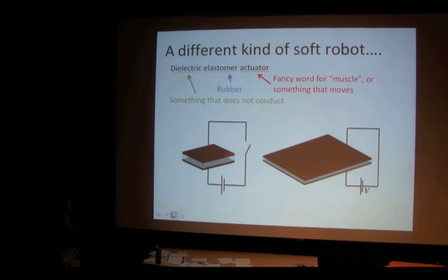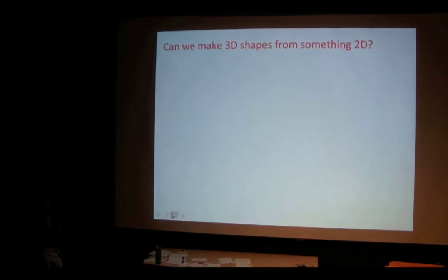There is an elastomer in the middle — the peanut butter and jelly — and there are electrodes, those black things, which are the bread. When you apply a voltage across the system, it pushes the bread together and the peanut butter and jelly comes out the sides. The only difference between this and a real peanut butter and jelly sandwich is that this is reversible. So now we're going to put two concepts together to build a robot. We're going to take our same elastomer and try to make a three-dimensional object out of it.